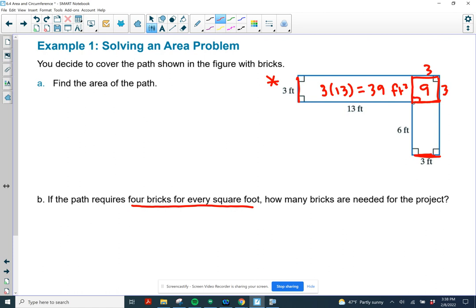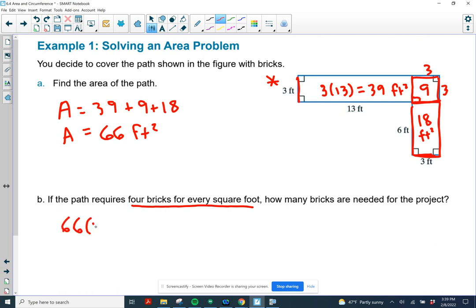Once I've done the right angle here, this is a little 3 by 3 square, so that one's 9 square feet. Then I have a third rectangle that is 6 by 3 — 6 times 3 is 18 square feet. The total area of the path is 39 plus 9 plus 18, which equals 66 square feet. If the path requires four bricks for every square foot, I need to do 66 times 4, which gives us 264 bricks.